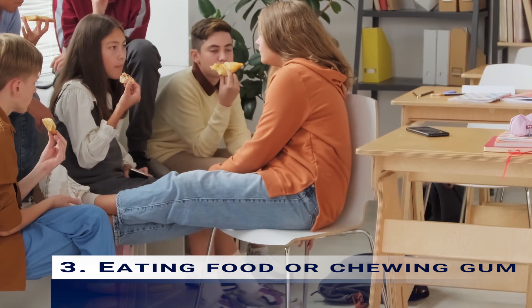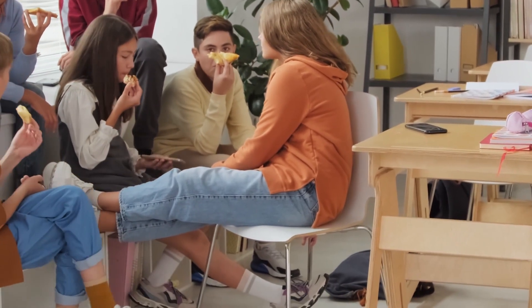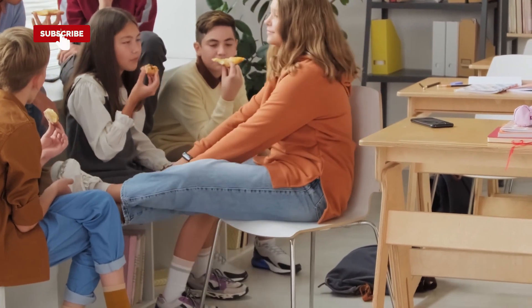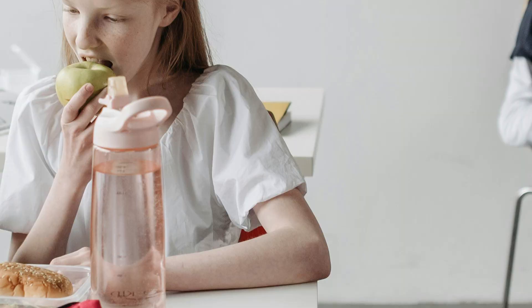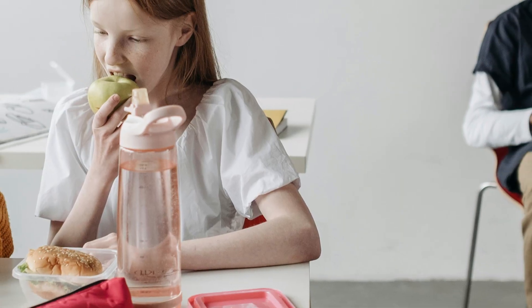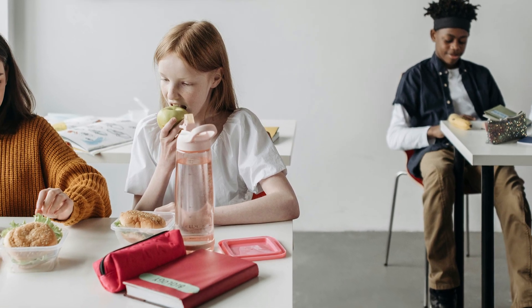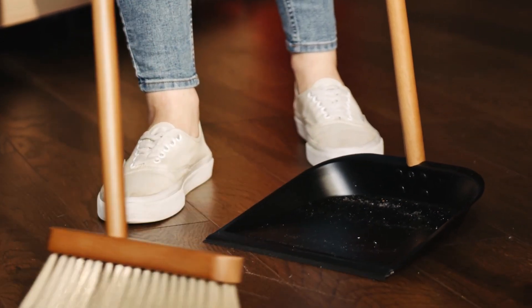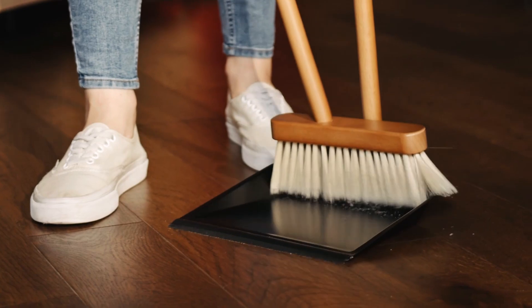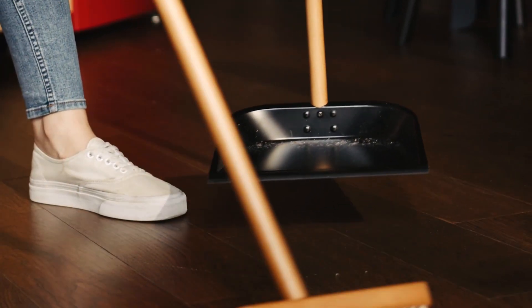3. Eating food or chewing gum: students should typically not eat in the classroom, but if they do, it can be a huge distraction for many reasons. It can bring unnecessary sound and smells into the room that can be unsafe for both students and teachers. Food also comes with the risk of mess and leftover trash, and cleaning up during class is an added distraction from the lesson.